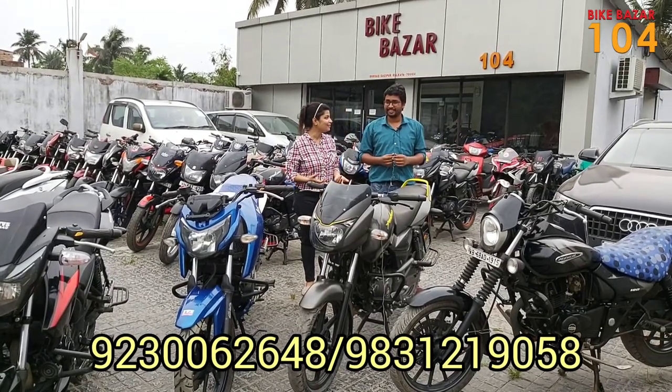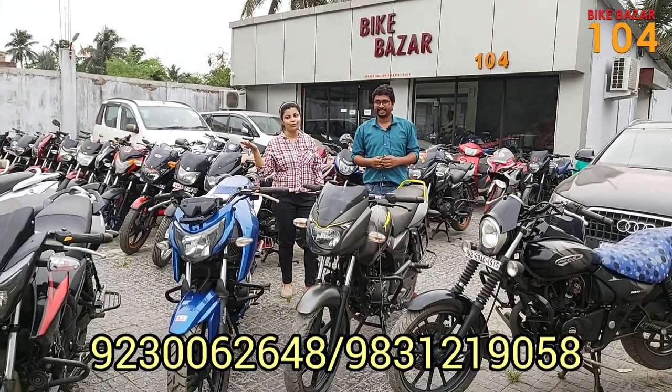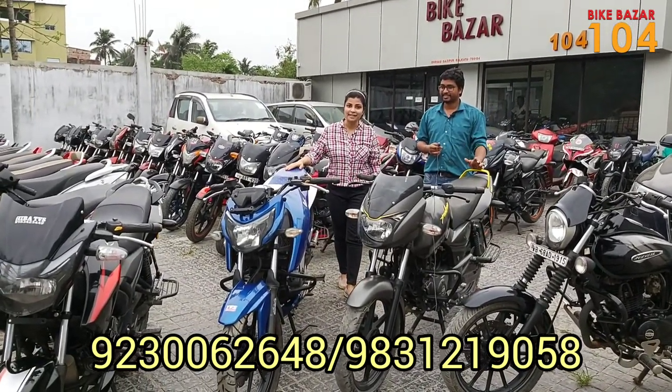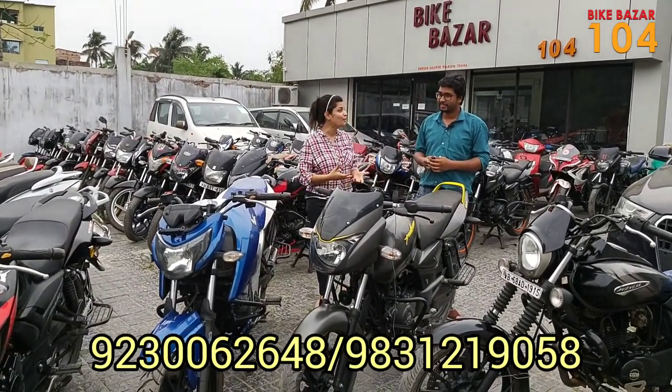Hello everyone, how are you? I'm Moon, and I'm going to talk to you today about 4B, 2B, NS, Avenger, Pulsar, and mileageable bikes.